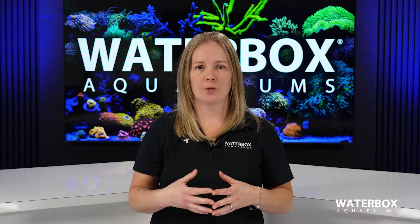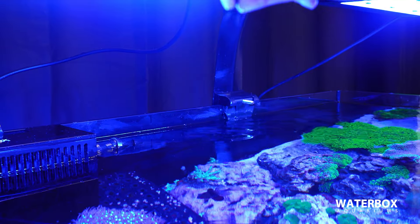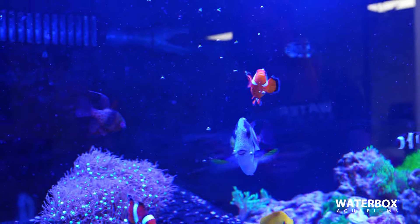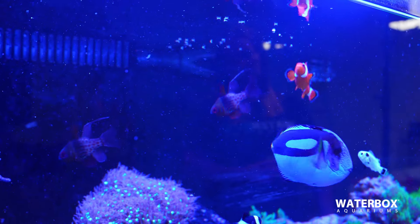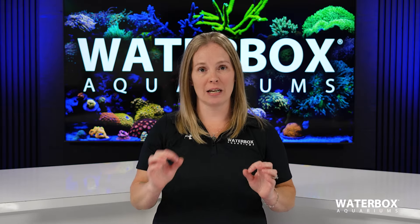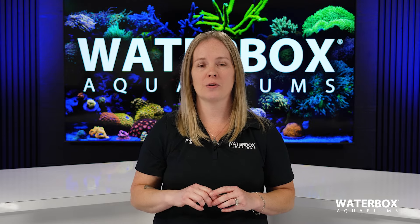Pellets are a convenient option, but they should always be used as a secondary food — frozen food is always number one. Pellets do not have as much nutrition as frozen food. They are also very processed and have a lot of fillers, which means there's less nutrition going to your fish and the fillers equal a lot more waste in your aquarium. In my opinion, flake food should never be used. It has even less nutrition than pellets and feeding that to your fish on any regular schedule can lead to health issues.